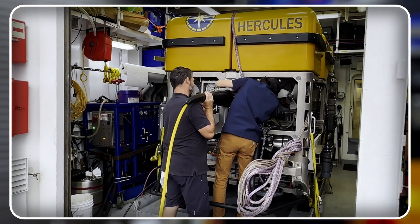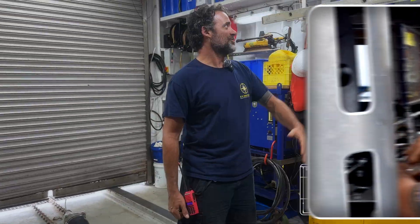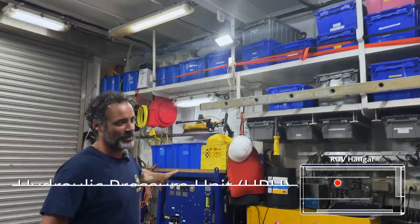We also have all of our tools to be able to work on these vehicles and then outfit them properly for the next dive. We have a lot of requests to go ahead and put on scientific equipment that is visiting. As you can see, all of our parts, all of our tools, all of our spares are lined up on top.